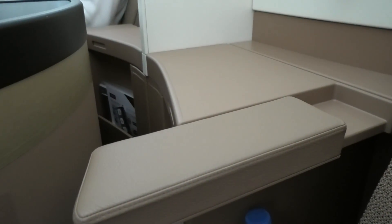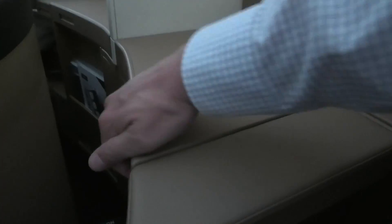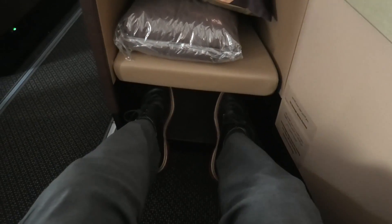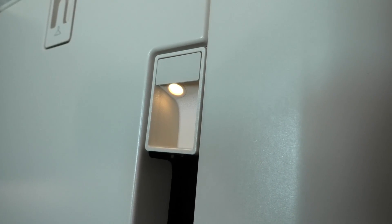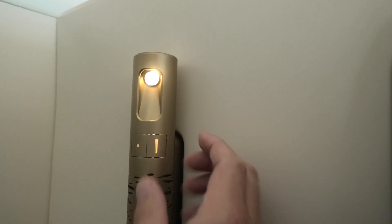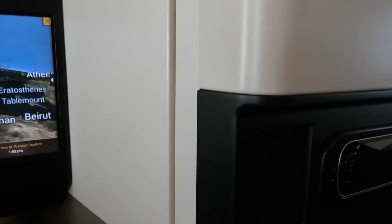One significant improvement Etihad has made in these seats is the addition of an adjustable armrest, which means you now have an armrest on both sides rather than just one. These seats remain one of the best in terms of storage and personal space. One main storage compartment next to you contains smaller areas for your phone and amenities kits. There is a spot for your water bottle for easy access during the night, and space for your shoes under the ottoman. There are several individual lights which can be brightened and dimmed, USB ports for charging, and a universal power point at the base of the seat. The tray table is strong and sturdy, making these seats ideal if you want to get some work done.